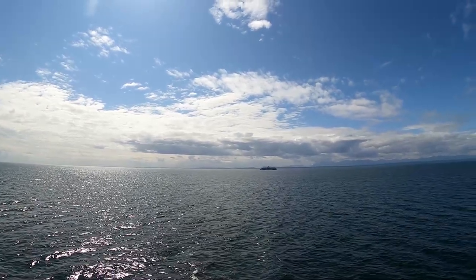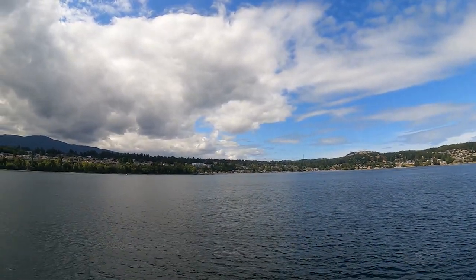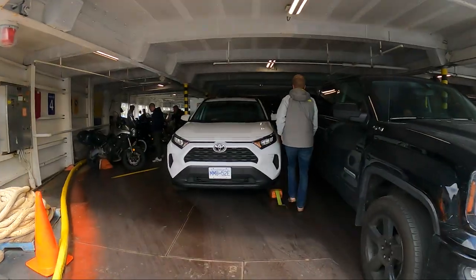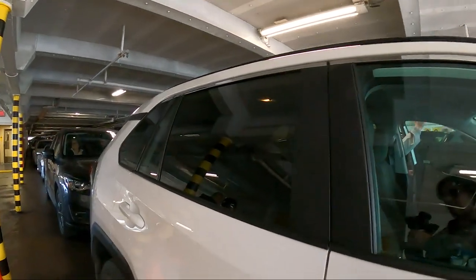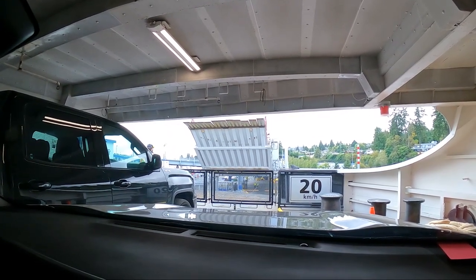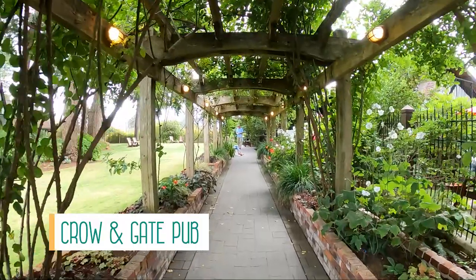We enjoyed the ocean views before heading back to our car and waiting to disembark. Our first stop was the Crow and Gate — a traditional English pub on the outskirts of Nanaimo with a full menu of old English-style food. We loved it and it was definitely worth the 45-minute wait.